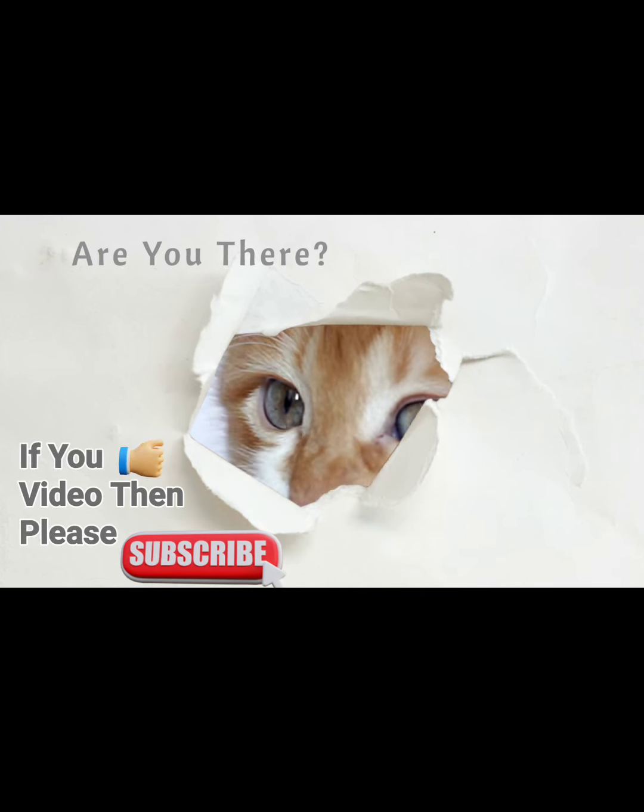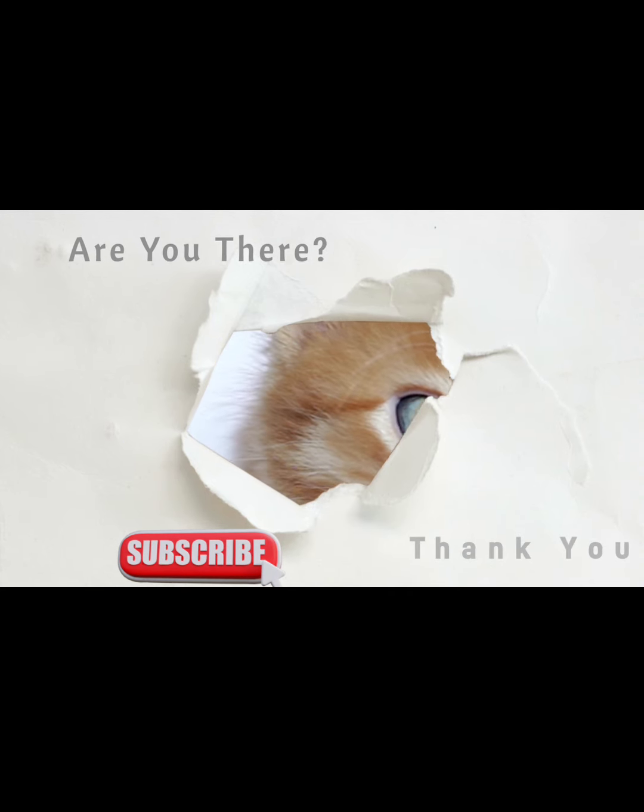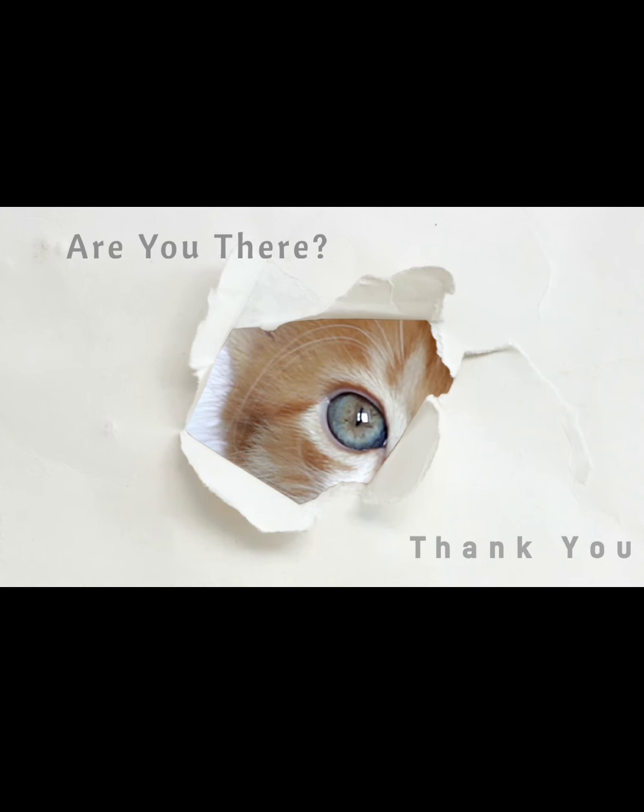Hit the subscribe button if you want to get more interesting videos like this. Thank you.